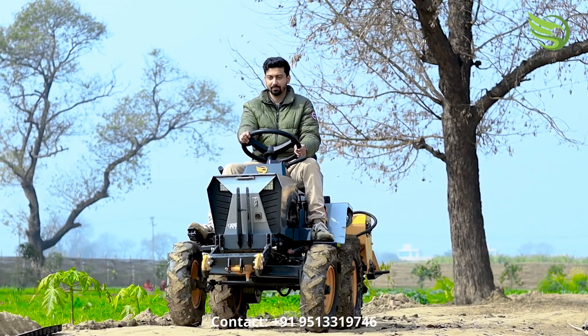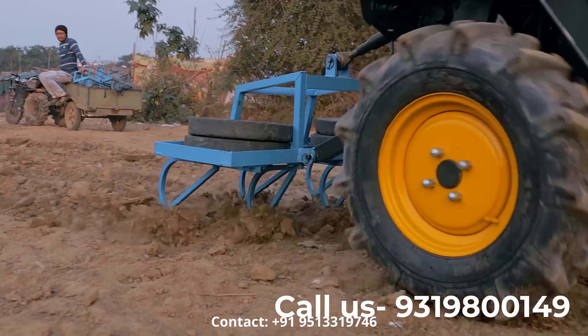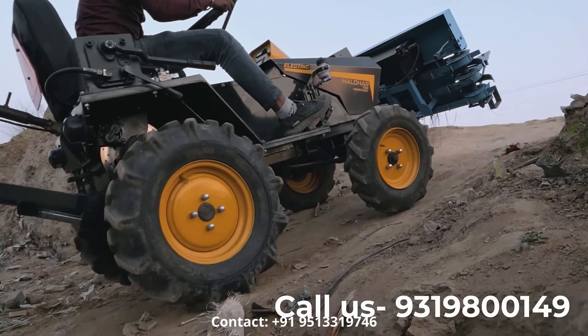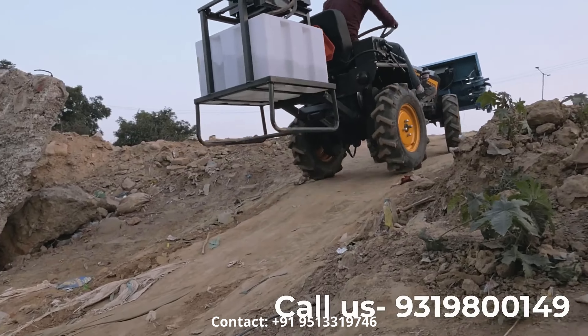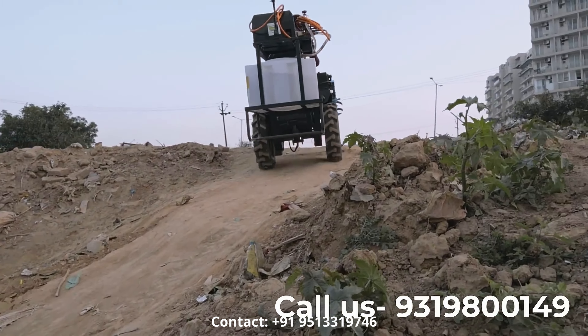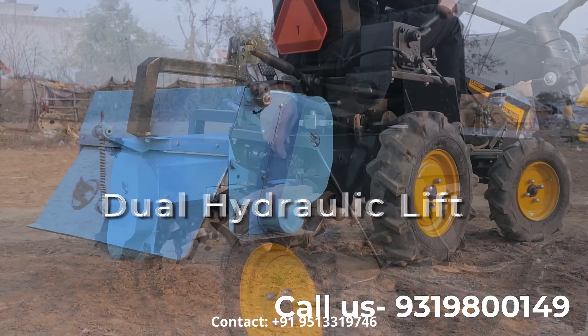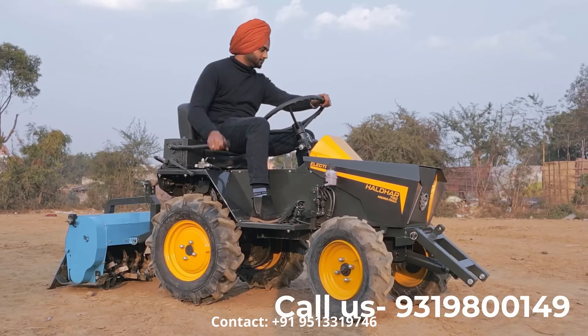This isn't your average tractor. The Sukunhalter micro-track may be compact, but it's built for serious work. It can pull up to 2 tons of load effortlessly, making it perfect for various tasks in small farms, factory floors, go-downs, and other tight spaces. Its strong hydraulic lifts at both the front and back enable it to lift and transport heavy objects with ease, reducing strain on farm workers and lowering the risk of injuries.